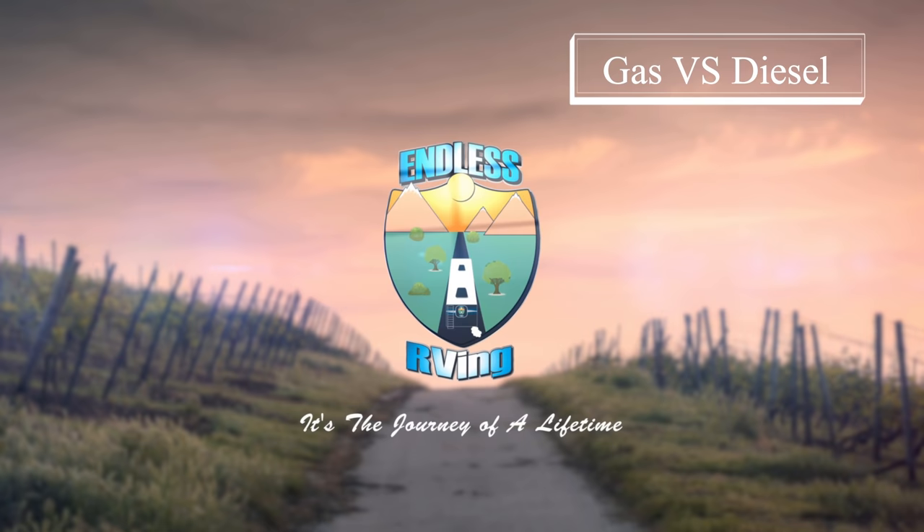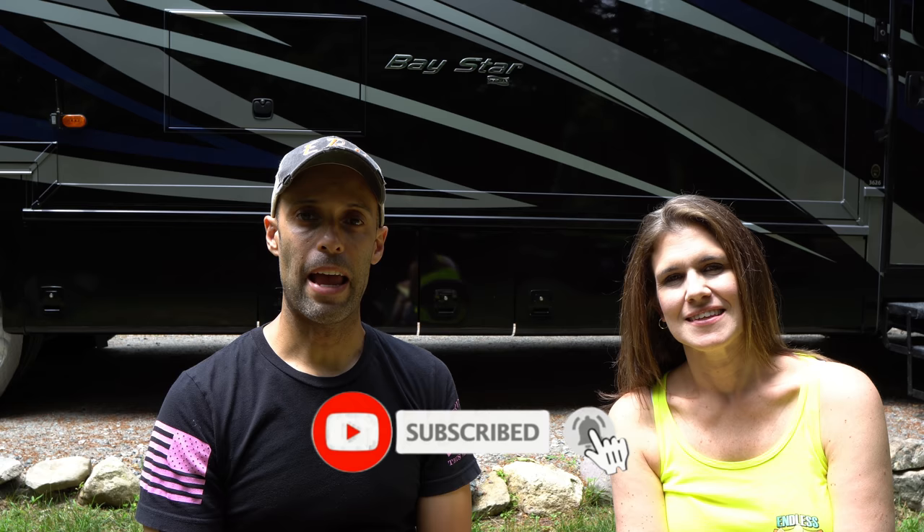Gas or diesel? Hey guys, it's Izzy and MJ from Endless RV, the channel that brings you the best in RV DIYs, product reviews, RV tours, and so much more. If you're new to the channel, we invite you to subscribe below and hit the notification bell. If you're back for another video, we thank you for joining us. Stay to the end because we're going to let you know if we made the right choice with gas and whether we'd do it again.